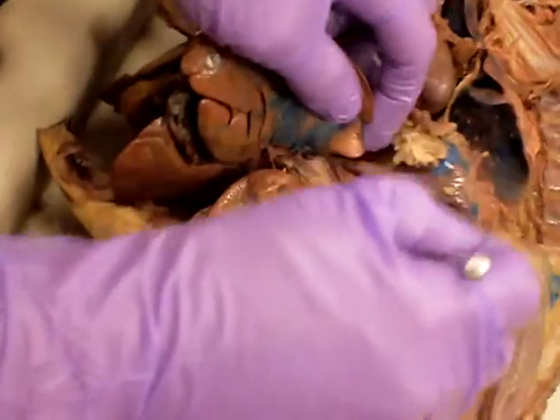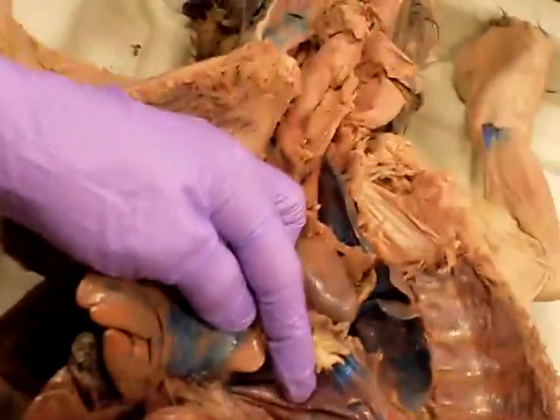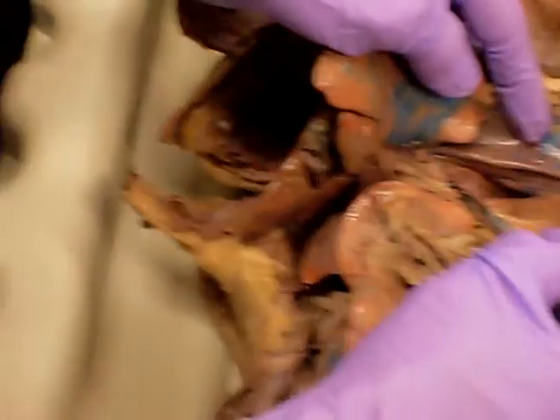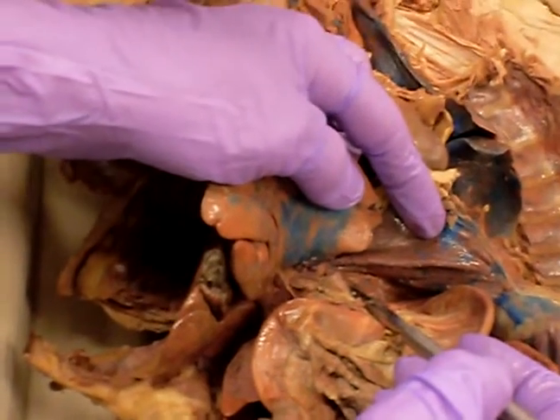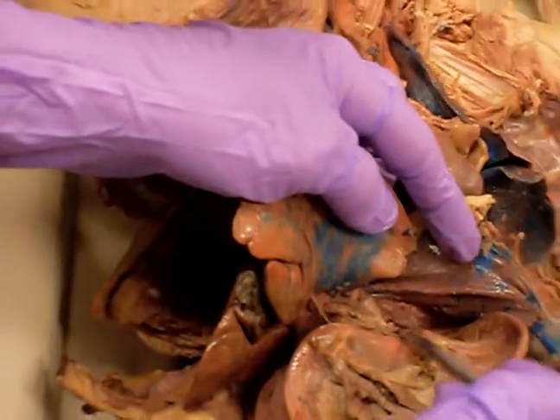And then up here at the top of the esophagus, right where the diaphragm is, is the cardiac sphincter, or lower esophageal sphincter, or it's also called the gastroesophageal sphincter — any one of those three.